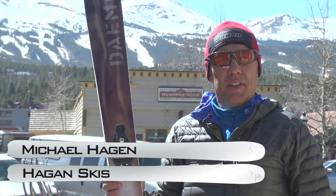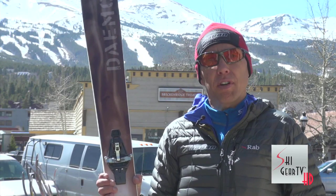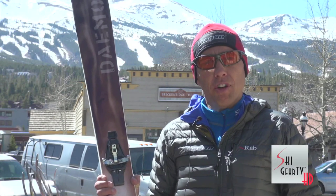Hello, this is Michael Hagen from Hagan Skis, speaking with the Ski Prophet. This is the Demon, Hagan's widest ski at 93 millimeters underfoot. It's brand new for 2013. The Demon has been around for a couple of years, but this is an entirely new ski with a new mold, new shape, and new materials. Handmade in Austria.